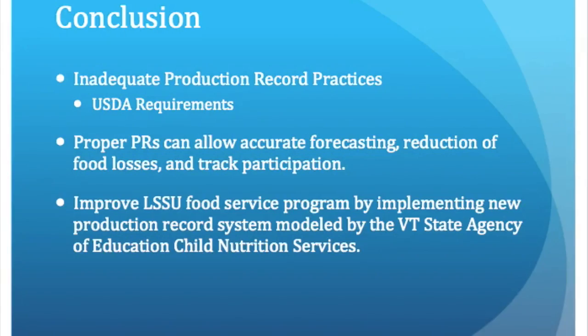After completing this process improvement project, I've learned a lot that I can hopefully translate into a new production record system for the Lamoille South Supervisory Union. Their current practices don't meet the federal regulations set by the USDA. After researching the many benefits of properly completing production records, I found that the most prominent benefits are accurate forecasting, reducing food losses, and tracking participation. So hopefully after my in-service, the staff will be able to utilize the new system to reduce waste, save time, and increase production. Thanks for listening.